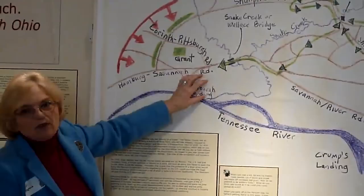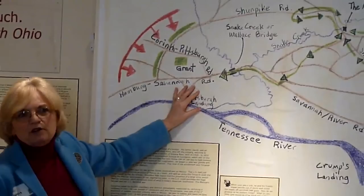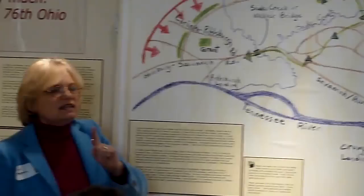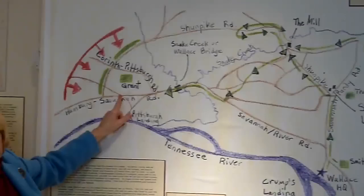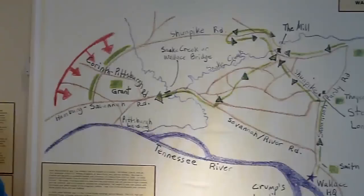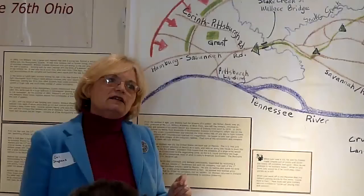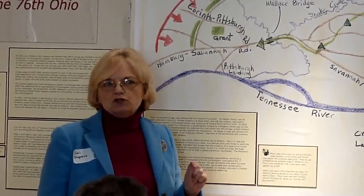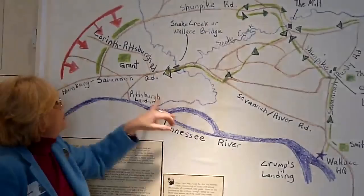Wallace's chief of staff lost the order, so we'll never know for sure what it said. Grant gave it orally to an aide — he didn't write it himself. Grant always maintained he ordered Wallace to go to Pittsburgh Landing, which would have meant taking the river road. Wallace, however, said the order he received told him to move to the right of the Union Army — and for Wallace, that meant taking the road he'd improved, which was the fastest way to the Union Army. One thing everybody misses is that Wallace never would have disobeyed a direct order.